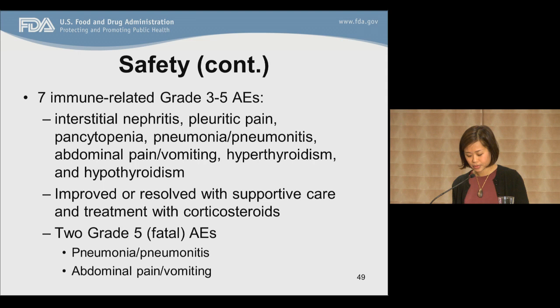These adverse events were also observed with IPI-treated patients and are consistent with the safety profile observed in immune-related therapies. There were two fatal adverse events. A case of pneumonia or pneumonitis was reported as a possible treatment-related death. A case of abdominal pain and vomiting was in the setting of rapid disease progression and disease-related death. Except for these two cases, others improved or resolved with supportive care and treatment with corticosteroids.